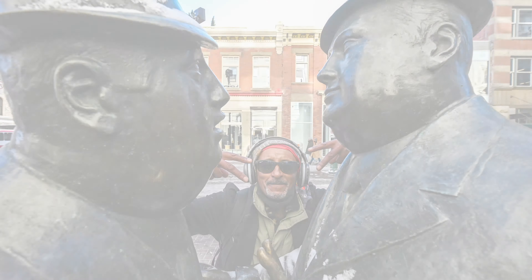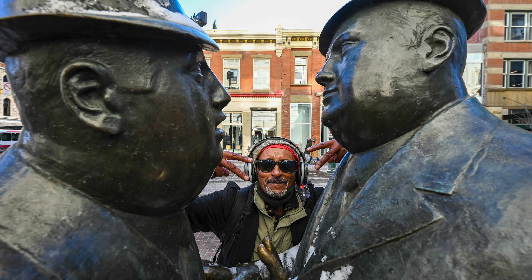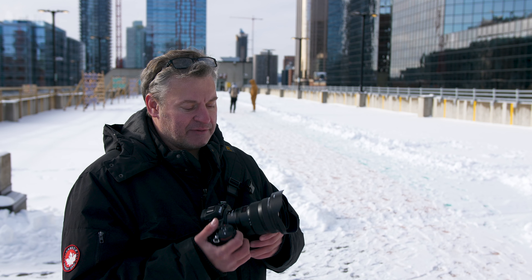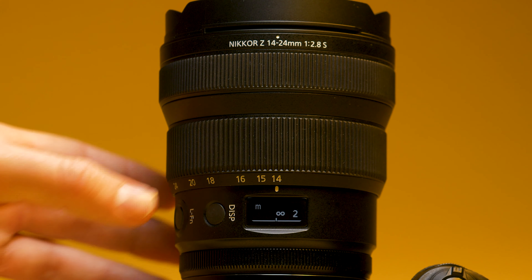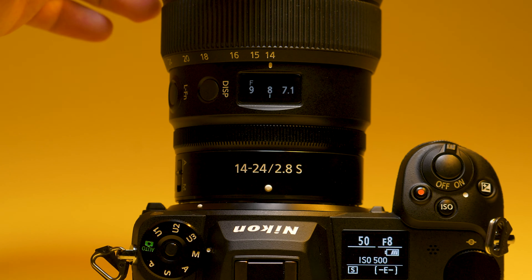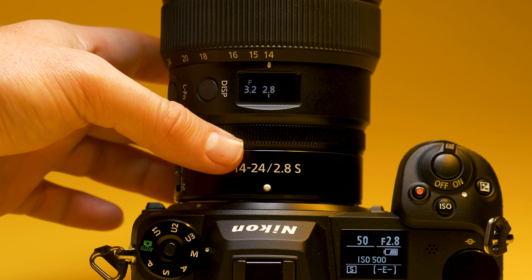The fit and finish of this lens is what you'd expect from a high quality premium lens. The zoom ring is really well dampened and feels fantastic. We also have two custom rings — the front one defaults to the focusing ring, and the rear one can be used as a custom ring to control aperture, for instance.